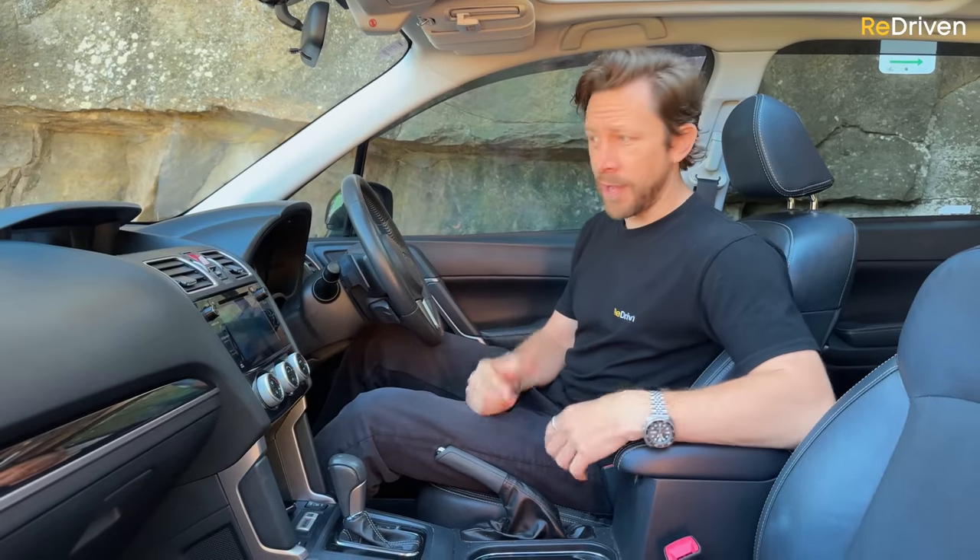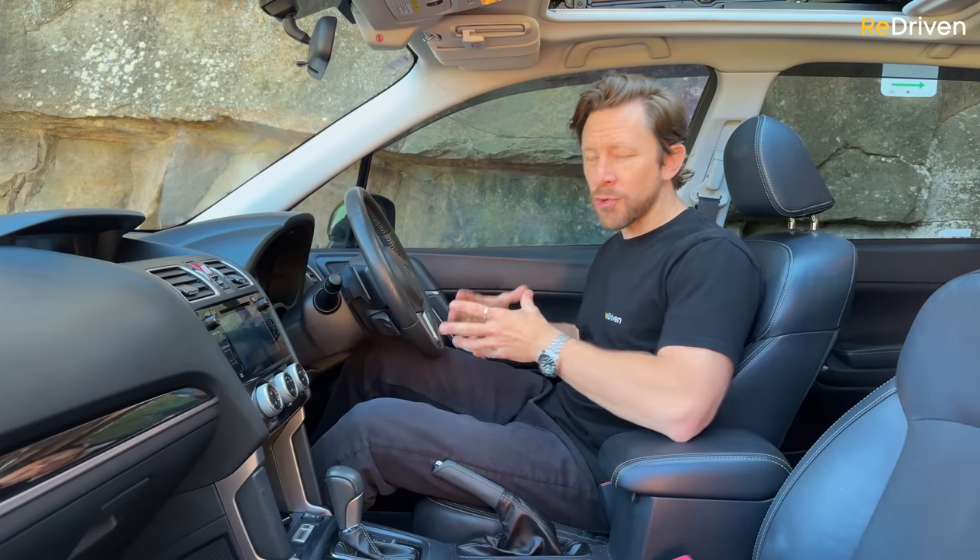Before we get into the mechanical issues, a massive thank you to Simon for lending his Forester — you're a legend, mate. A huge thank you to all the Subaru Forester owners groups for helping us research this car — we couldn't have made this video without you. And finally, a massive thank you to you guys — because of your amazing support, Redriven has become one of Australia's fastest growing automotive YouTube channels. The vast majority of you that watch our videos don't actually subscribe, so please support us by subscribing — the more support we get, the bigger and better the videos we can make for you.